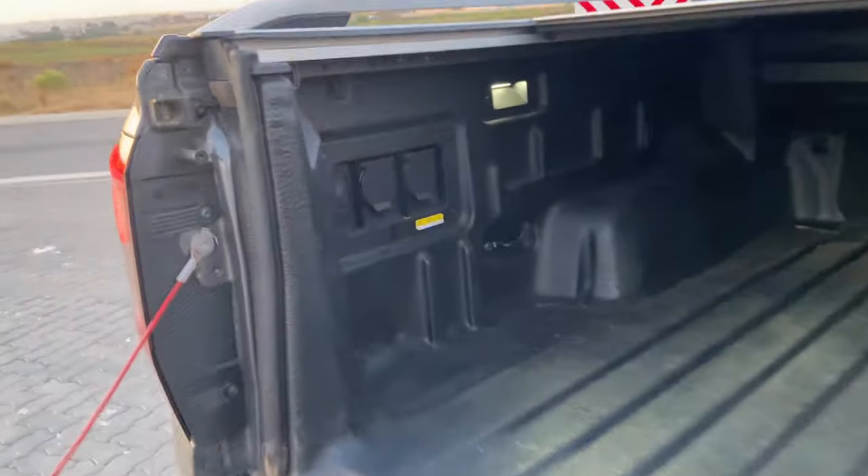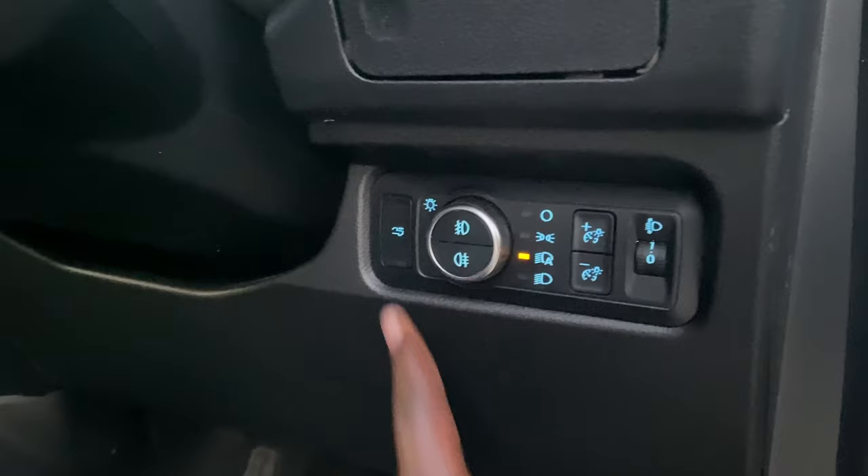If you don't want to use the key, you can use that place there. And you can also open it from here with this button. So there are three ways to open the tailgate.